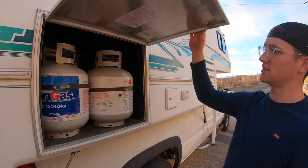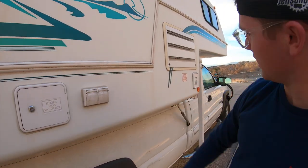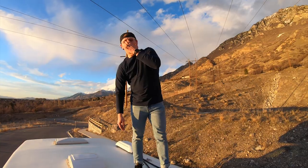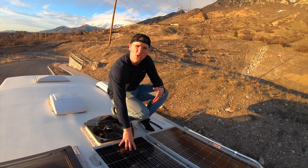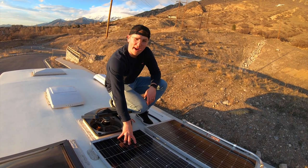Out here is where our propane tanks are stored — we've got two six-gallon propane tanks. We've got some outdoor electrical hookups here, our fridge vent, and another city water connection. Up here on the roof you can see we've got a bunch of vents. This is also where our solar panels are — we've got two 100-watt Renogy solar panels. This is where we get all of our power, directly from the sun.